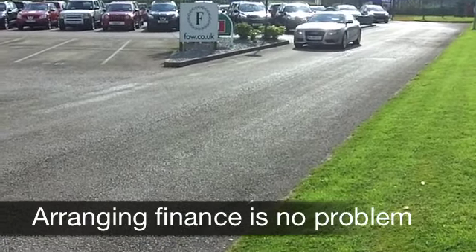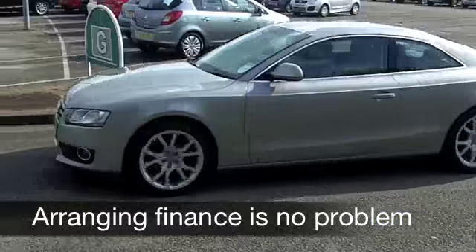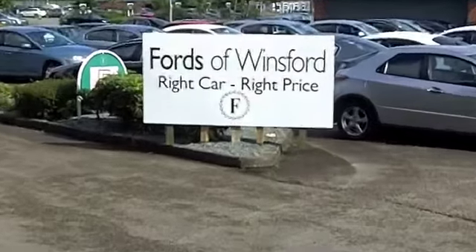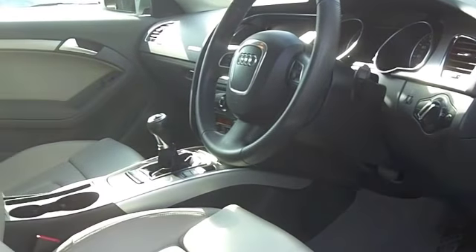This one looks good in this kind of brownie beige colour — it's kind of silver, it's a very smart colour. Inside you have a contrasting all-leather interior, a nice place to be behind that wheel. There's plenty of space inside the cabin and everything's there for you.